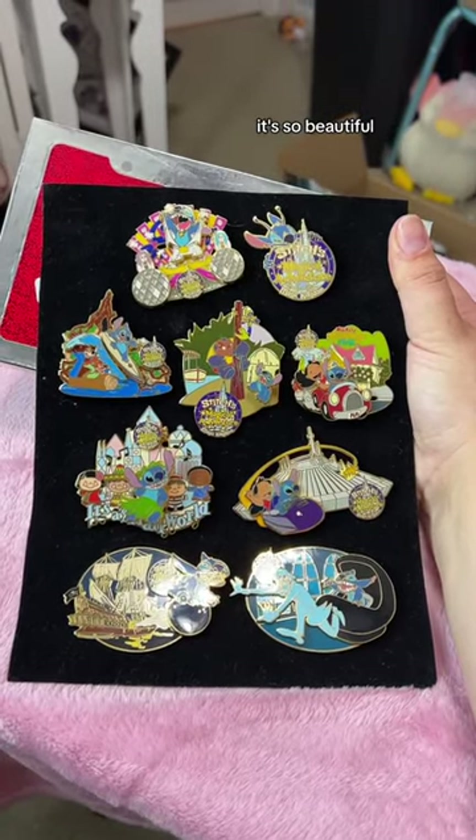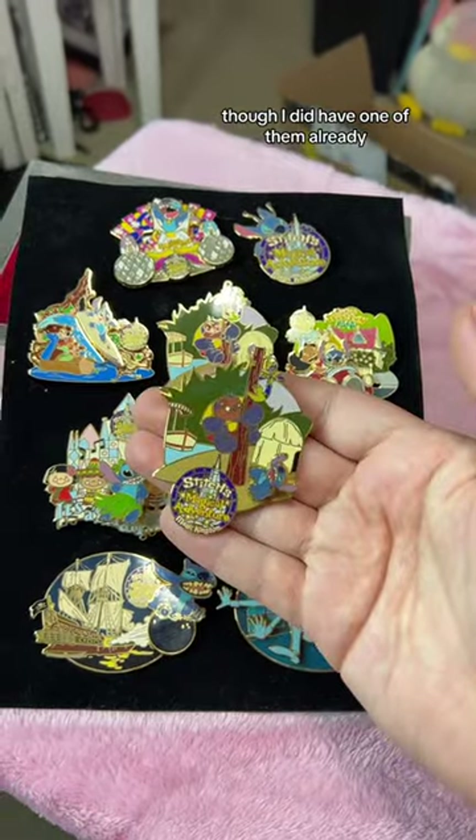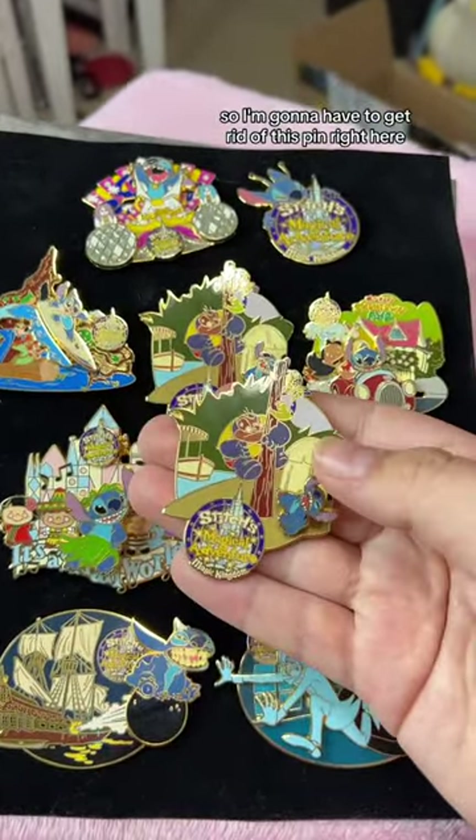Here's the collection. It's so beautiful and it's so hard to find too. Though I did have one of them already — I had this one — so I'm gonna have to get rid of this pin right here.